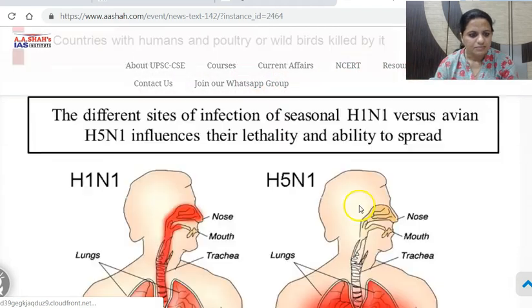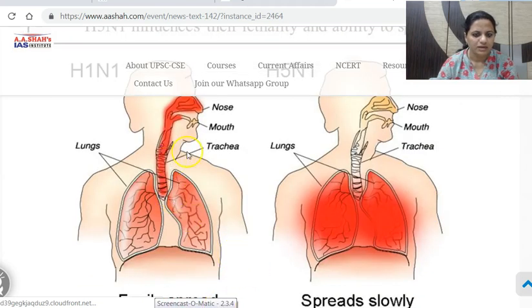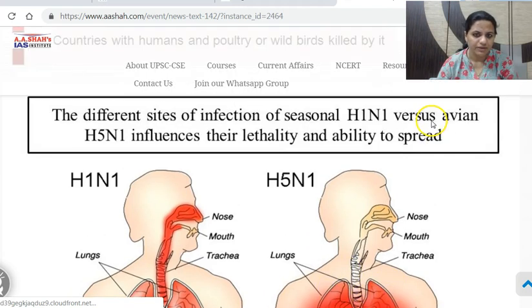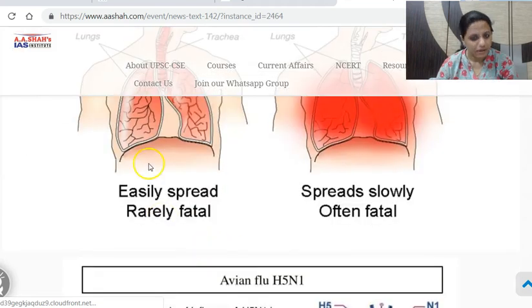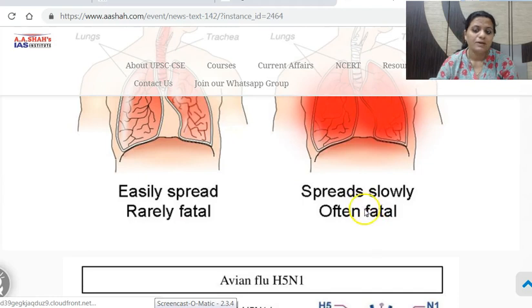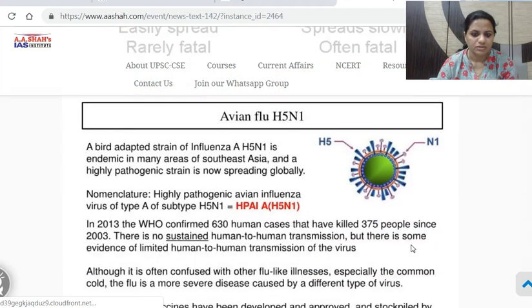H1N1 is linked to swine flu, while H5N1 is bird flu. The site of infection is different: in H1N1 the entire nasal cavity and windpipe are affected, while in H5N1 bird flu it is the lungs which are affected. H1N1 is seasonal and spreads easily but is rarely fatal — it will not usually result in death. H5N1 spreads slowly but is often fatal — it results in death.